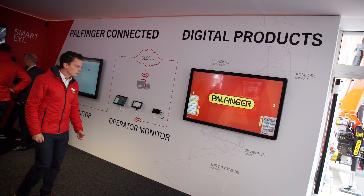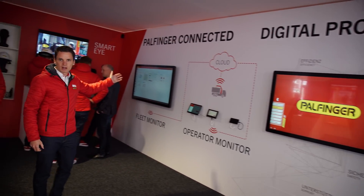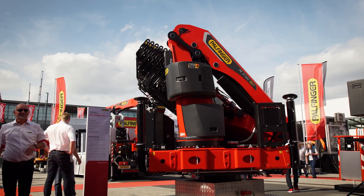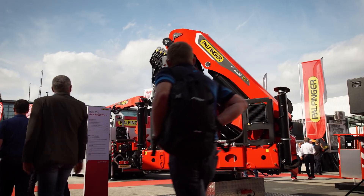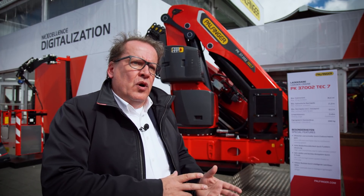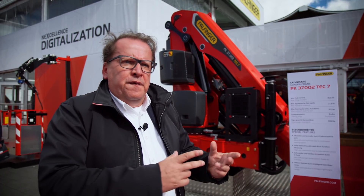Another highlight at the IAA are the new Palfinger connected telematic solutions. Michael explained what it's all about and how this solution will make life easier for fleet managers and crane operators. We feature two apps called the fleet monitor and the operator monitor, where either the fleet operator in charge of disposition of the whole crane fleet can access all crane data, or on the other hand, the operator can check the status of the crane, error codes, when is the next service — all things like that.